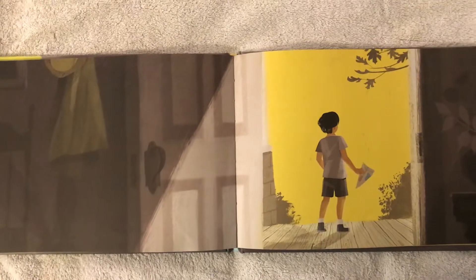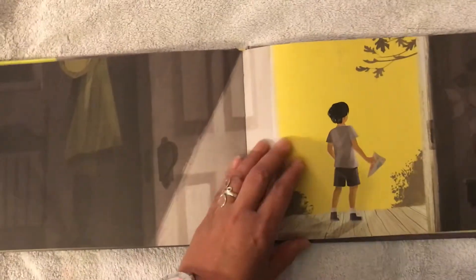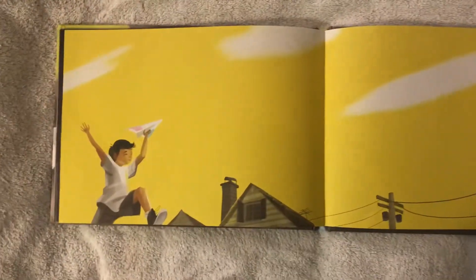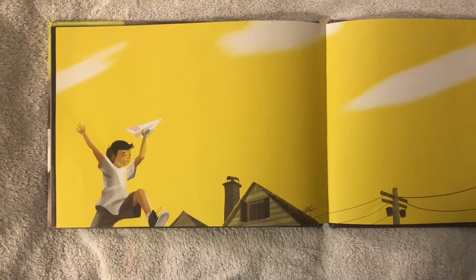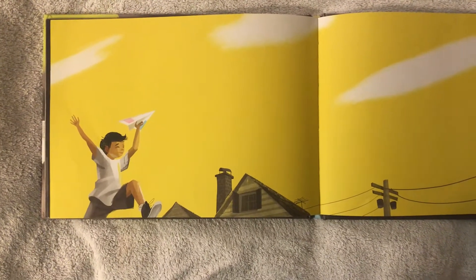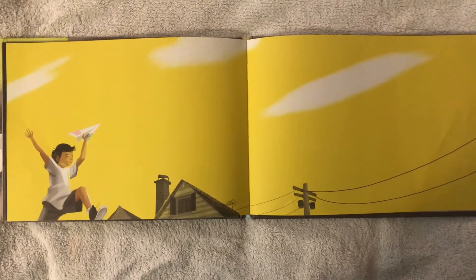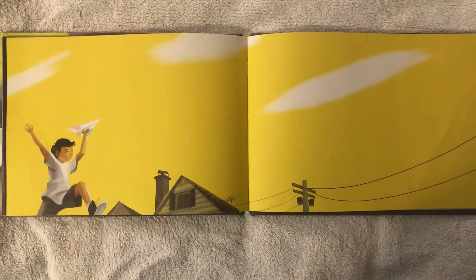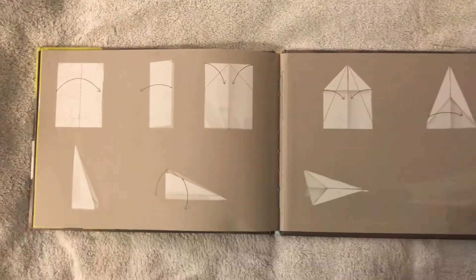Oh, look — what happened here? How did the weather change? And what did dad do with the newspaper? Could you tell your moms and dads? Oh my, look how beautiful. What type of weather do you see? Is it rainy? Is it cloudy? Is it sunny? Is it snowy? And how does the boy feel now? Tell your moms and dads — how does he feel?